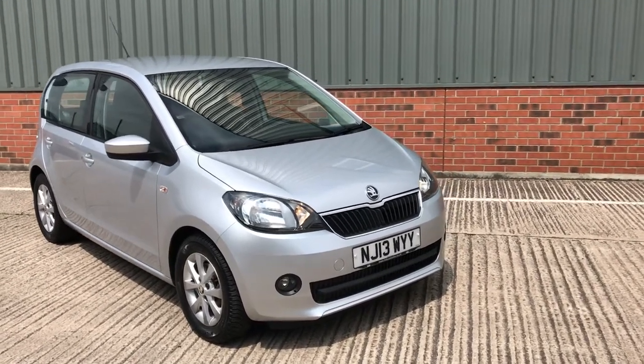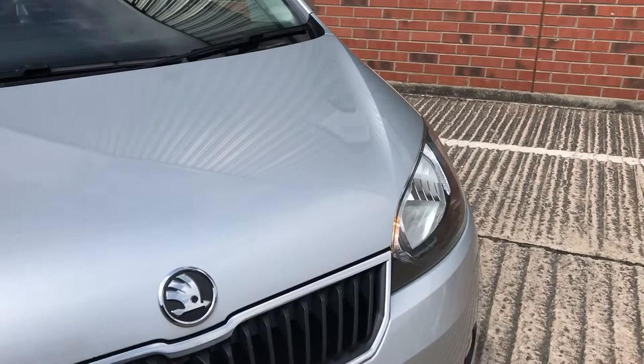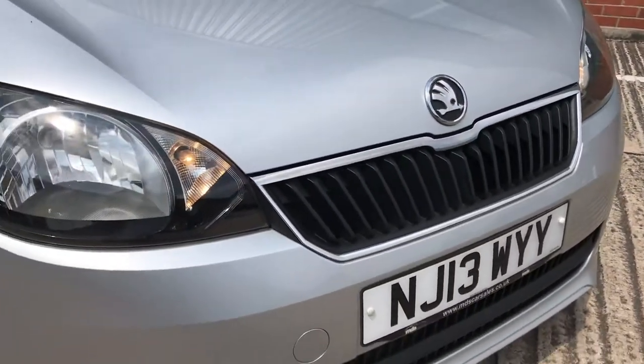As we walk up to the front of the car, you can see it's in excellent condition for its mileage — it really is a top quality car. There might be the odd stone chip to the front, but it's not very noticeable and in keeping with the car.